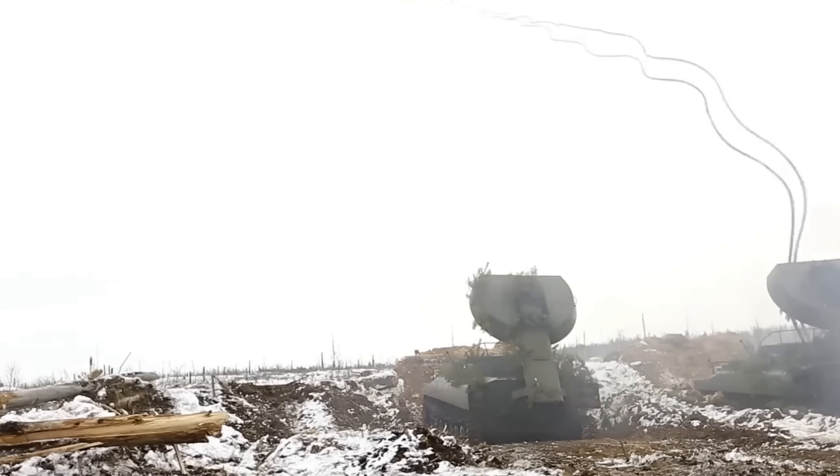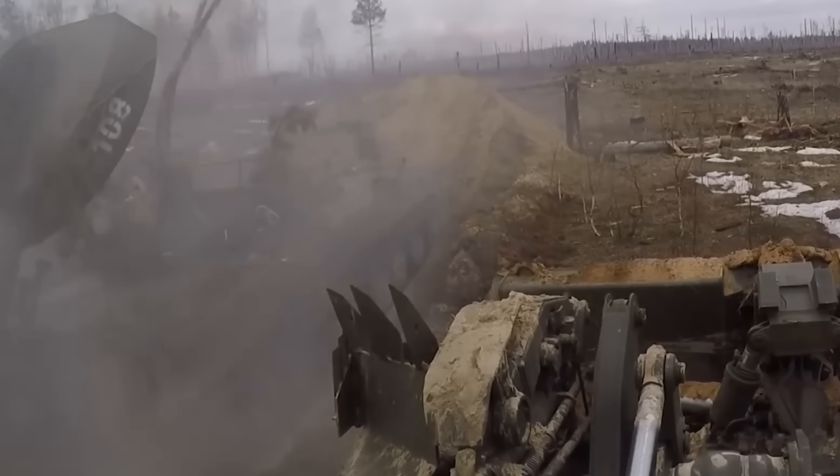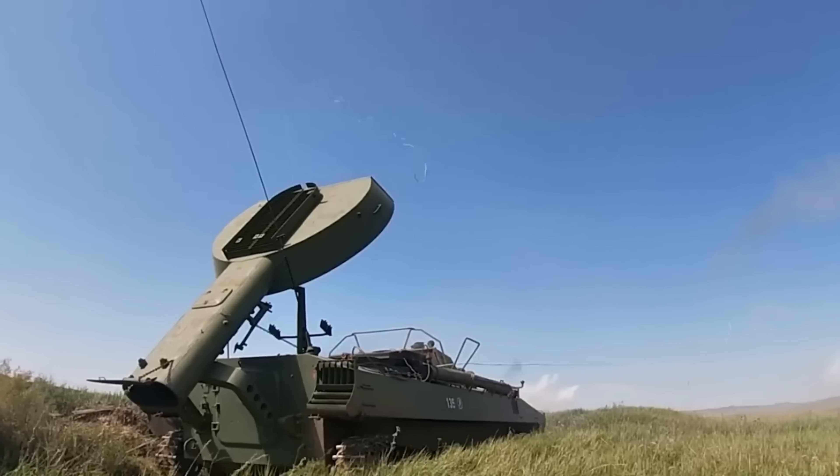One of these on Russia's side is the UR-77 Meteorit, which can send two mine-clearing line charges. These can clear a path of 6 meters in width and 90 meters in length, quickly giving a safe path for vehicles.